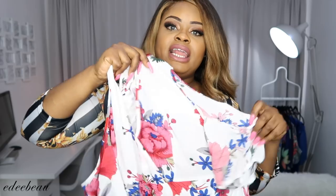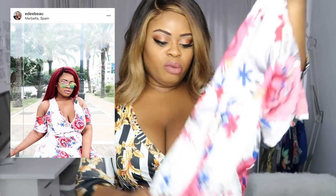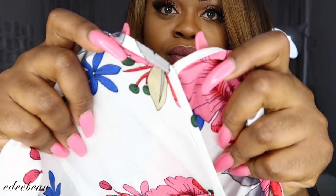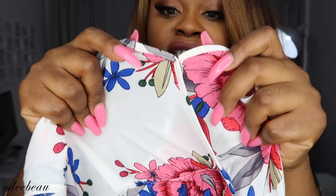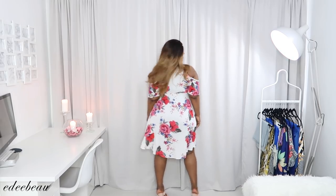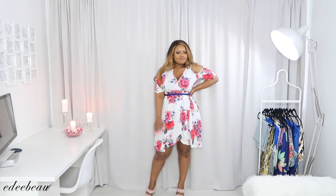Next we have this dress — I already wore it in Marbella so it might be a little creased. I got this in a UK 20 / US 16 because there's no stretch to it at all. I also had to stitch the cleavage area because it was quite deep. Here we have it — how cute is this! I like the little cold shoulder thing coming through. It has sleeves so you can wear a bra. It's a really nice summery dress, very lightweight. I definitely loved this in Marbella — I wore it with a white belt.